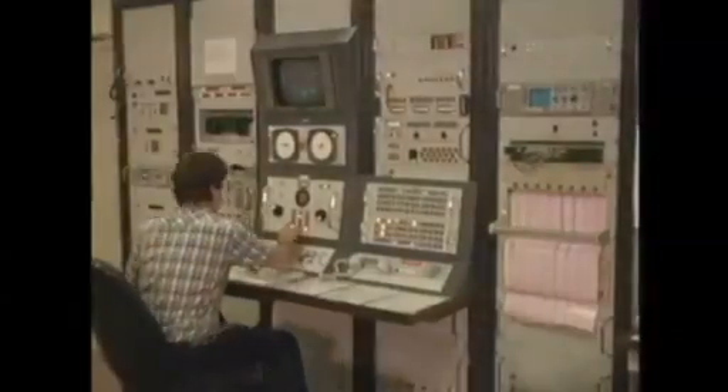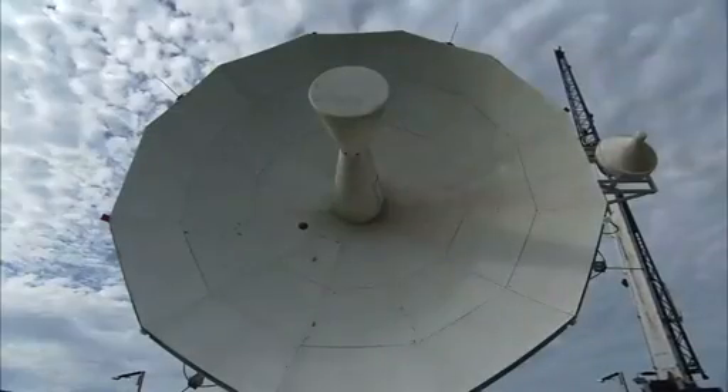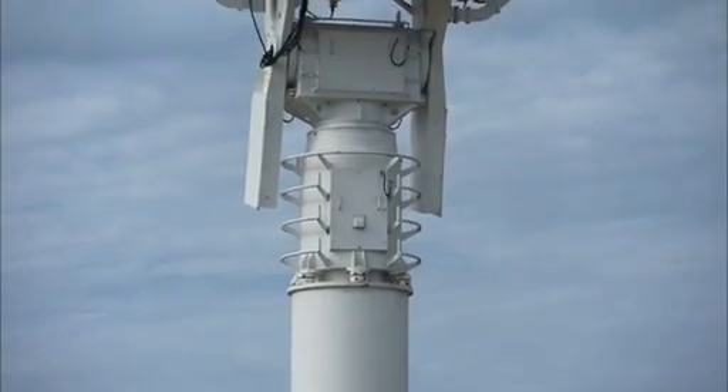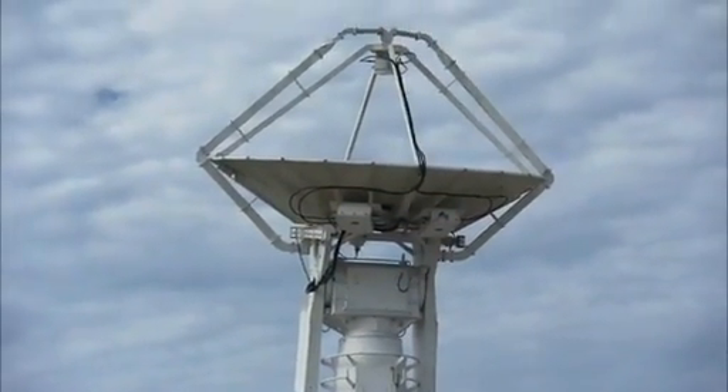STS-1 was the first launch, and they asked for volunteers to fill positions. At that time I was a servo tech, which means I got to drive the antennas. We tested like crazy for this launch — we spent two weeks on 12-hour shifts prior to launch, and we went over and over and over.